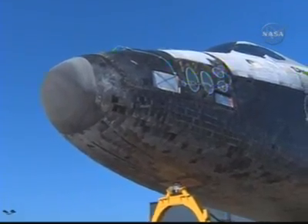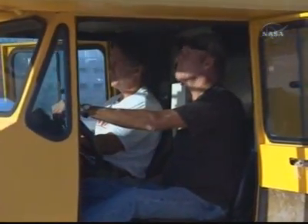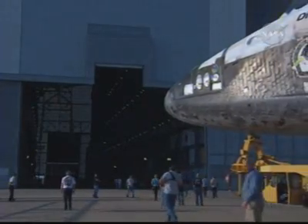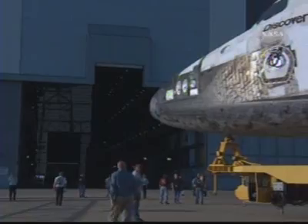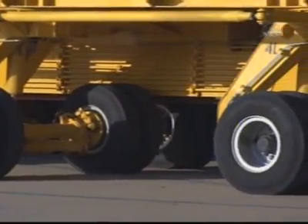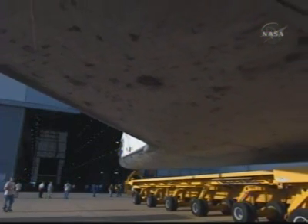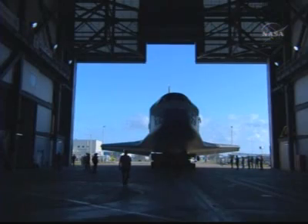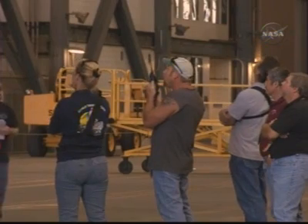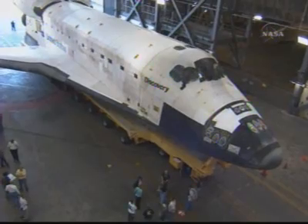STS-124 will be the 123rd space shuttle flight and Discovery's 35th flight. Discovery spent 170 days in the orbiter processing facility preparing for the task of delivering the pressurized module component of the Japanese experiment module to the International Space Station. The pressurized module is so large that it practically fills the entire payload bay. Because of the module's size, we are not able to carry the orbiter boom — which is an extension of the shuttle arm — during this flight. Instead, Endeavour left a boom for us at the International Space Station during their last mission. Once the pressurized module is removed from Discovery's payload bay, we will pick up the boom, use it during the mission, and bring it back to Earth.